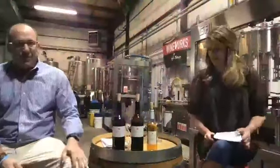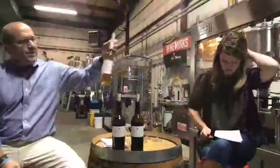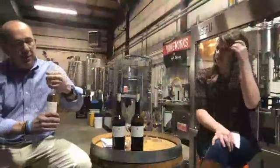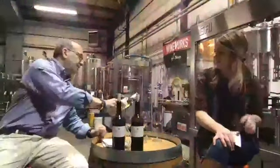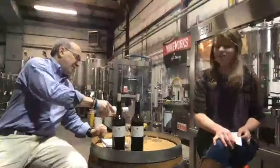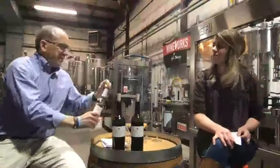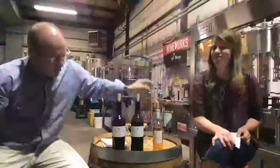Moving on to the last wine — the dessert wine. We've got the Raisin d'être — a little play on words. Not 'reason d'être,' it's a Raisin d'être. This is a wine with a long story and a unique process, if you're not familiar with how we make it.